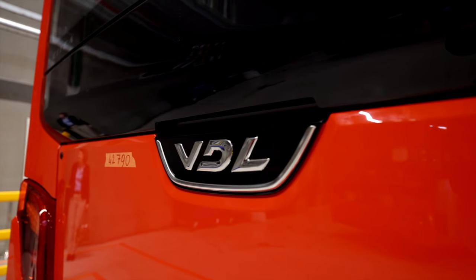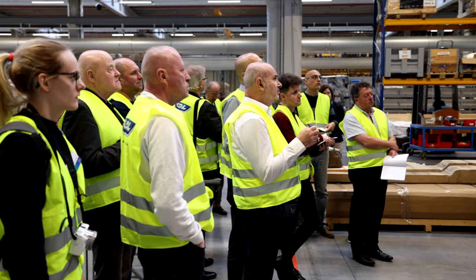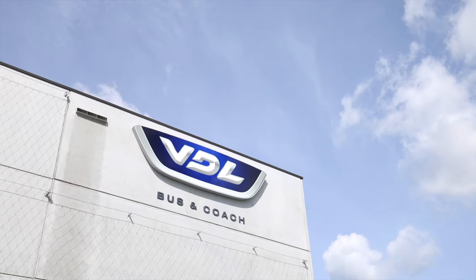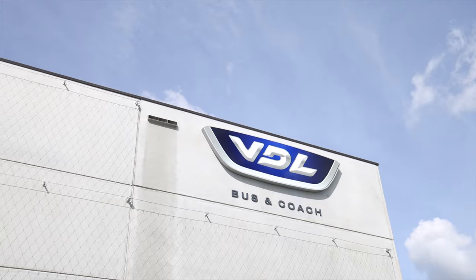On the 10th of April 2024, press, VDL workers, and politicians were present to open the new factory of VDL in Roeselare. Still, it's not correct to call this just a bus factory — join us on the inside of the new VDL facilities.